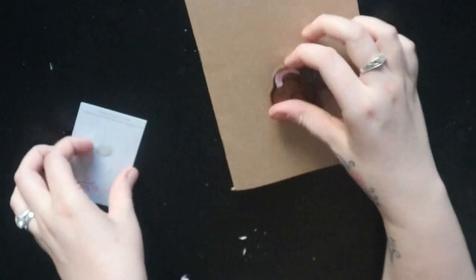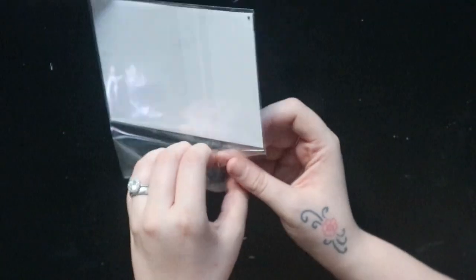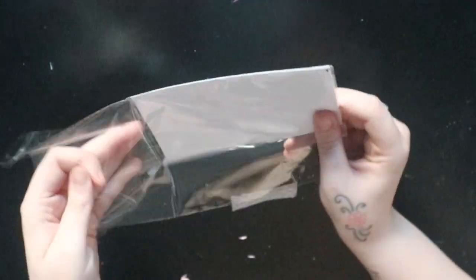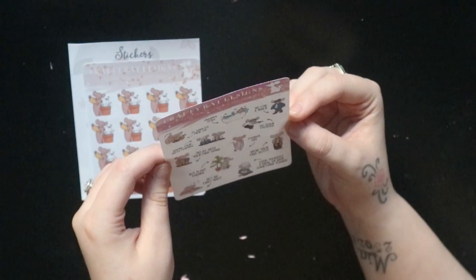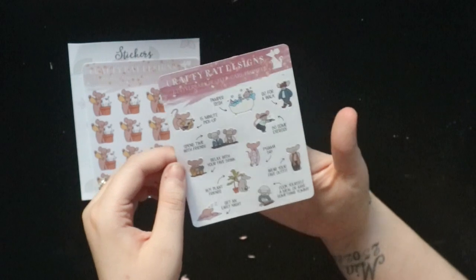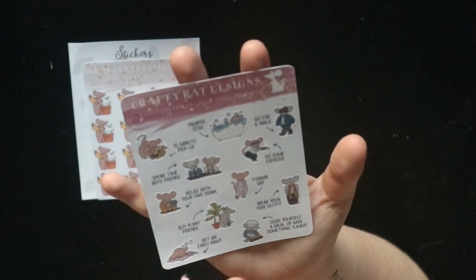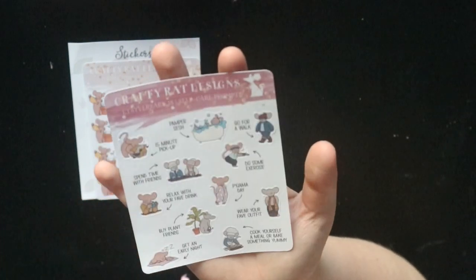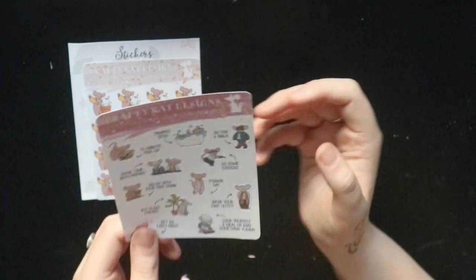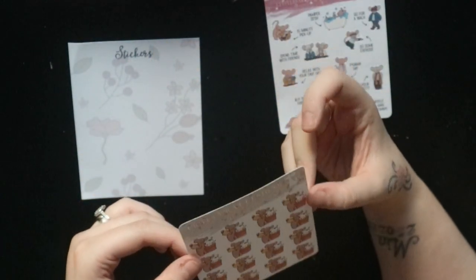Also in this Etsyversary rat pack are some stickers. There's some washi tape in there too! The first sticker sheet is the Crafty Rats Etsyversary 18 self-care prompt sheet, with little prompts like 'get an early night,' 'cook yourself a meal or bake something yummy,' 'wear your favorite outfit,' 'buy a plant,' 'relax with your favorite drink,' 'pajama day,' 'spend day with friends,' '15-minute pickup,' and 'go for a walk.' These are definitely going in my planner.